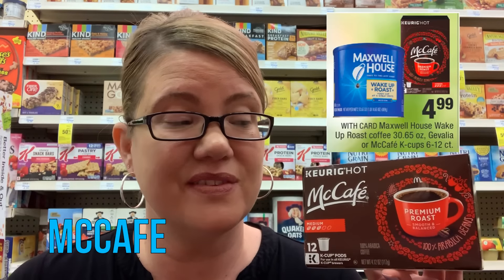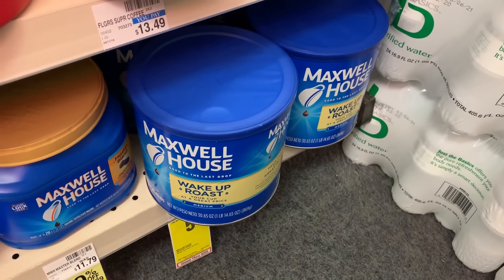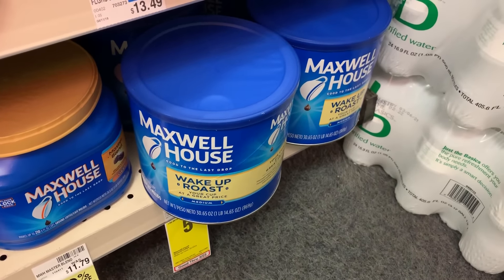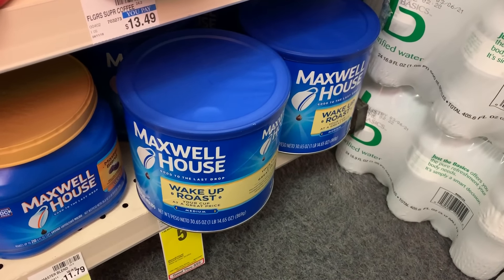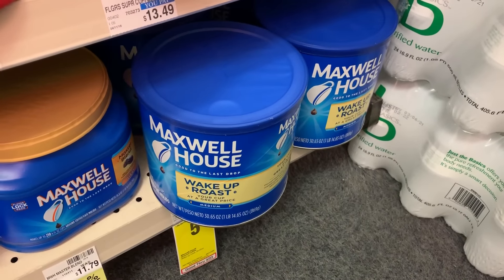I'm always looking for coffee deals — any savings is savings. The McCafe K-Cups, 12-count, are $4.99. In our 1/20 SmartSource, we have a $1 off coupon, dropping these to just $3.99 each. Also, if you like the Maxwell House Wake Up Roast, the 30.65 oz is on sale for just $4.99. We don't have any coupons on that, but it's a great price.